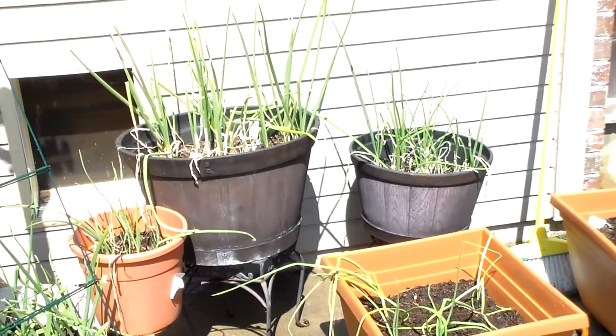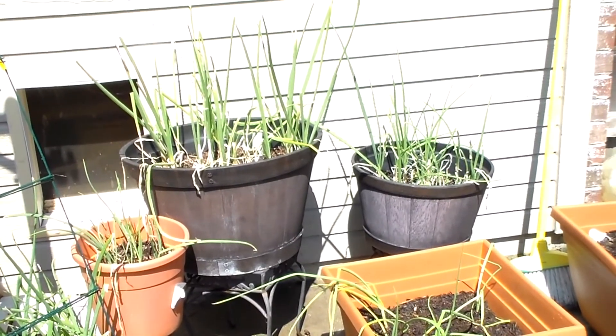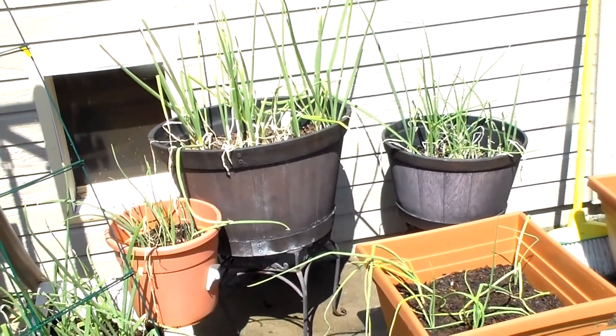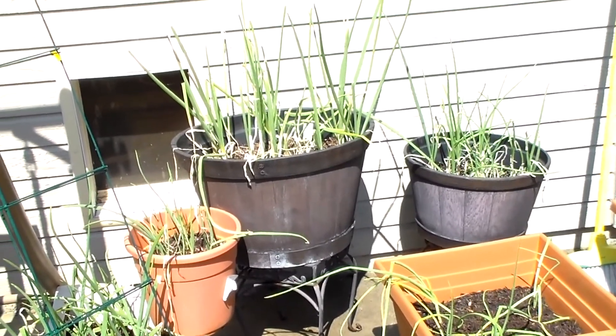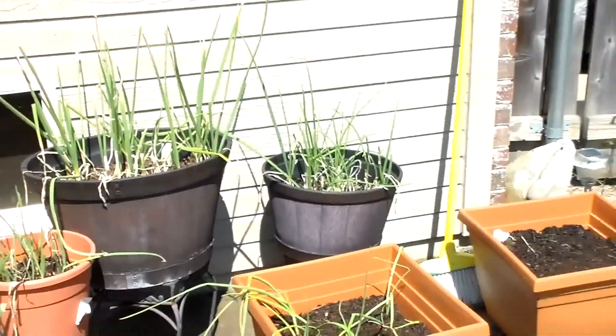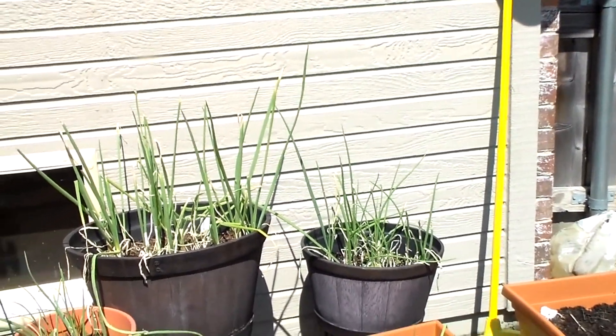We're tenacious and we just start over seeding again. I'll show you what I still do have growing that I think might survive if treated correctly. I've been watching a lot of videos on gardening trying to see what I can do to revive everything.